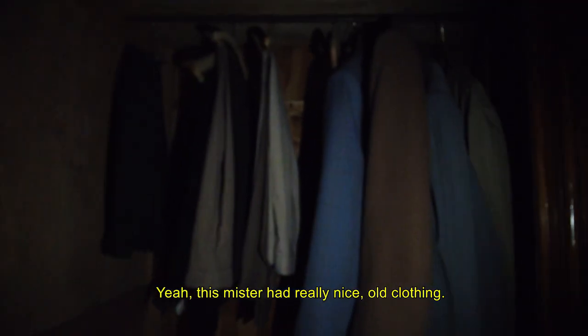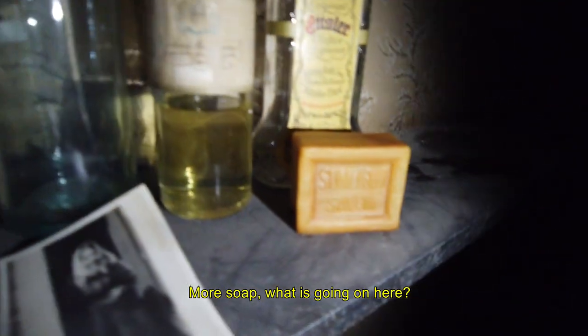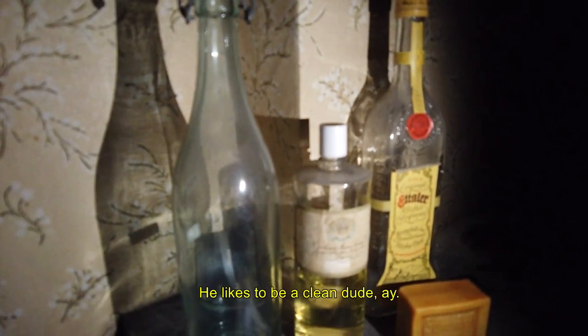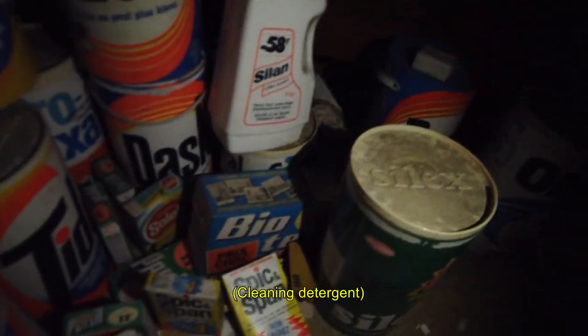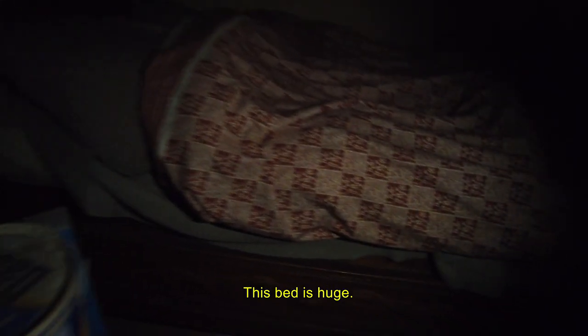Sorry for the lighting. This person had really nice old clothing. More soap — what is going on here? He likes to be clean. This bed is huge, I don't even want to think about the weight. Kind of creepy, but it's nice.